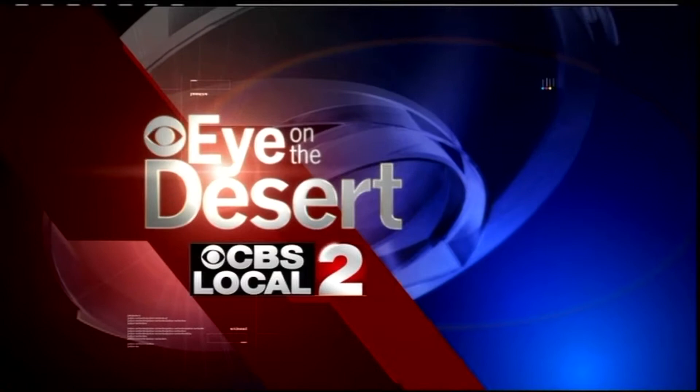Live. Eye on the Desert from CBS Local 2. Welcome to Eye on the Desert. I'm Rob Bradley, and tonight for Patrick Evans, thanks for joining us. We've got a great show in store, including a sitting down with a local author. But we start tonight with an in-depth tour at a Palm Desert art gallery.